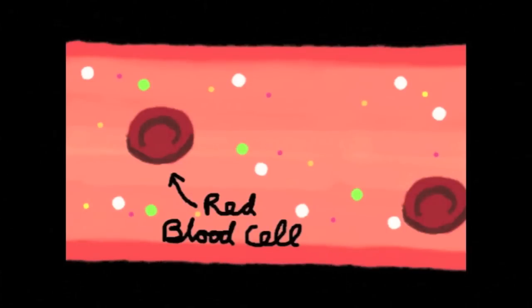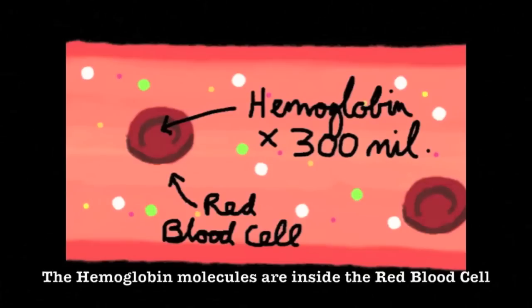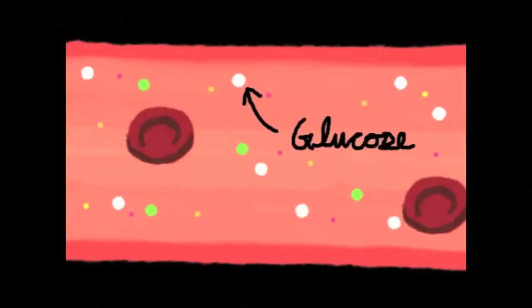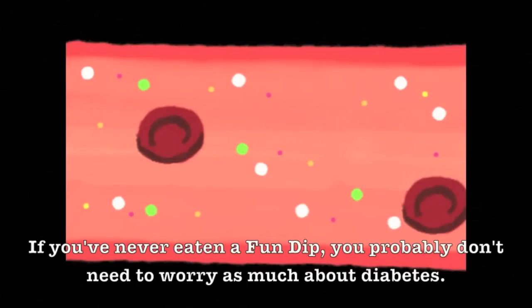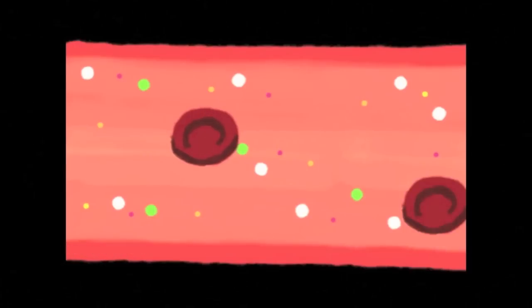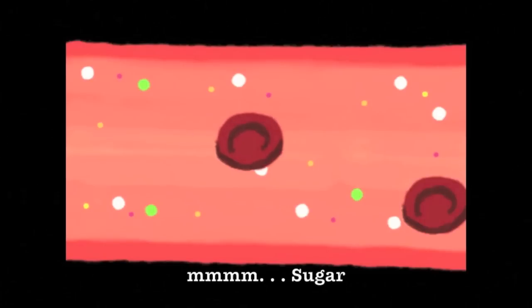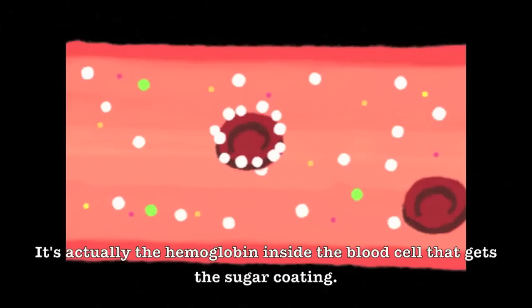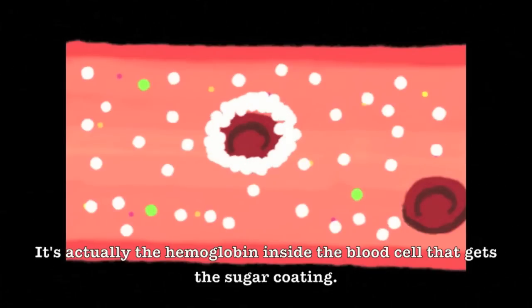They float around delivering oxygen to all of our tissues and organs. Well, they bump into a lot of stuff along the way, including glucose, also known as sugar. And if you've ever eaten a Fun Dip, you know how dang sticky that stuff is. As the red blood cell circulates, it slowly develops a delicious sugar coating. Each red blood cell has about a 120-day lifespan. During that time, the more sugar that is in your blood, the thicker the hemoglobin candy shell becomes.